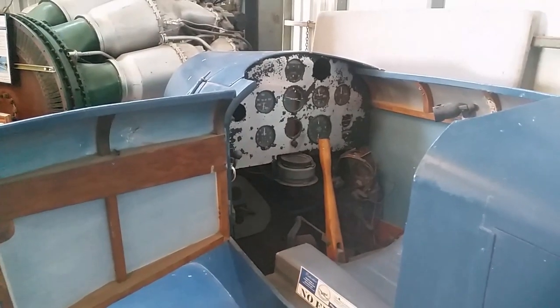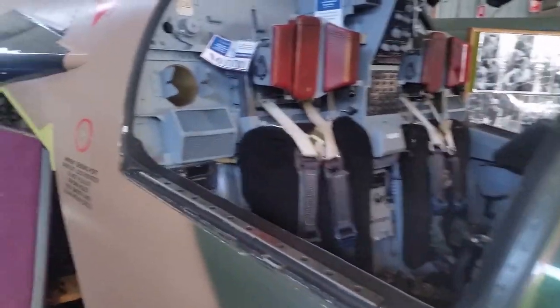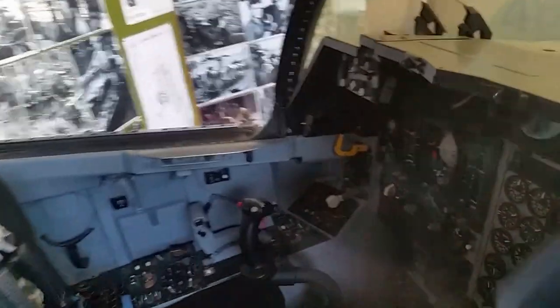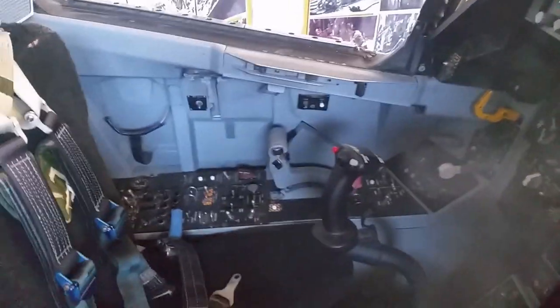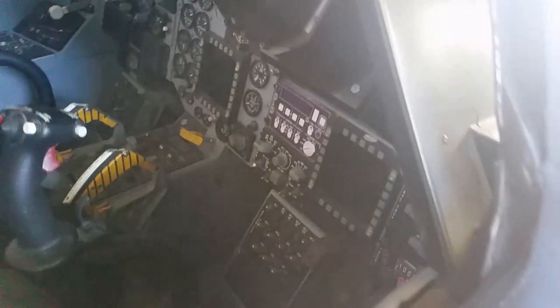Right here we have the escape capsule from an F-111. We've already talked about how that worked in a previous episode, but being a little bit closer we can get in and have a real good look at the instrumentation and cockpit. This is the C model — it's got the longer wings and the heavier undercarriage of the Australian model, which was our own model of the F-111.